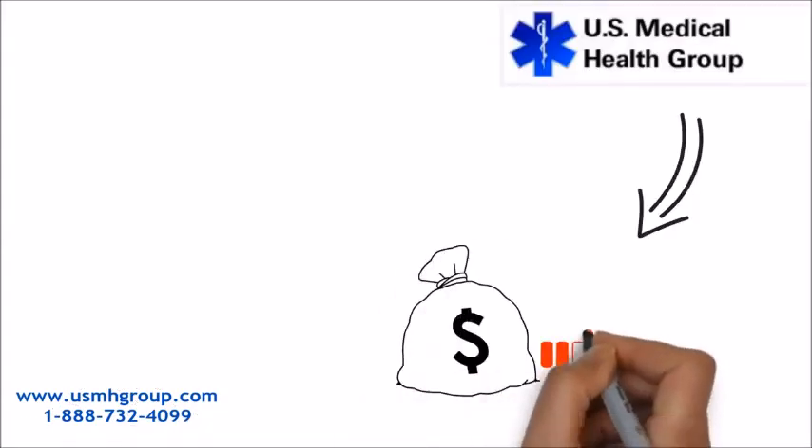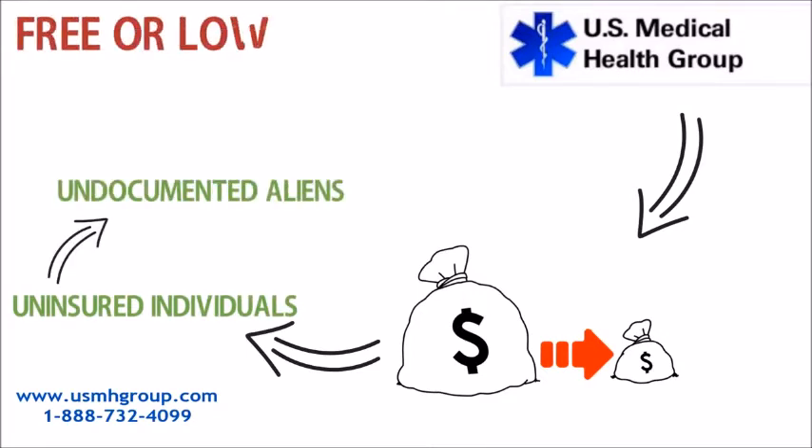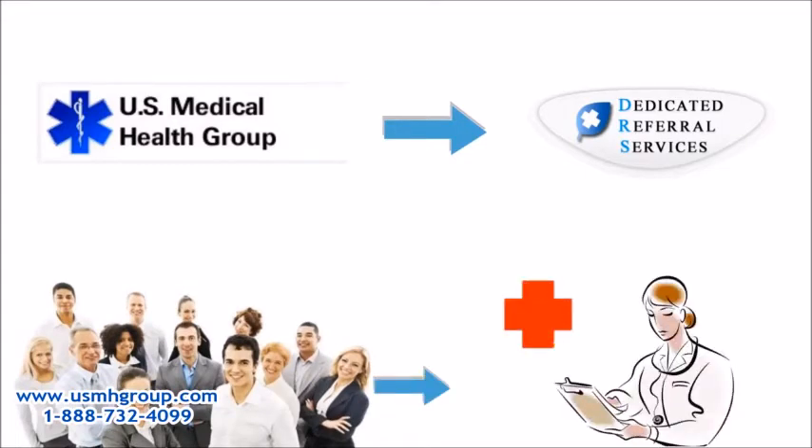U.S. Medical Health Group helps low-income and uninsured individuals, as well as undocumented aliens, get free or low-cost medical attention. They are a referral service dedicated to helping their members get the medical attention they need, no matter what their financial or legal status.